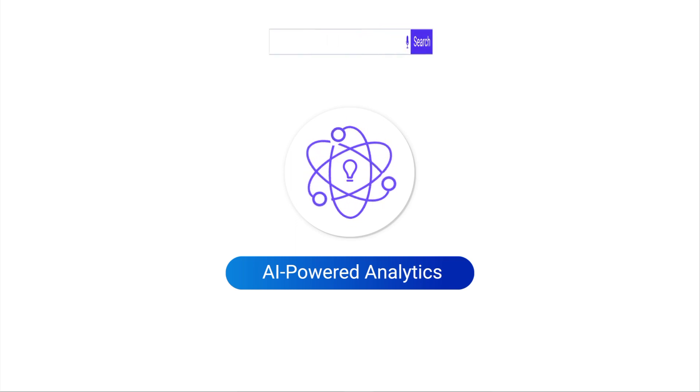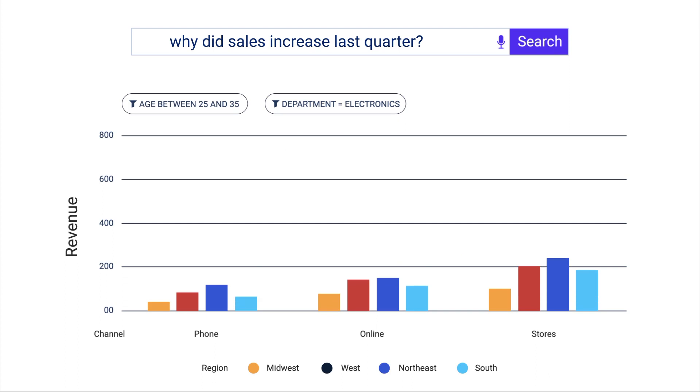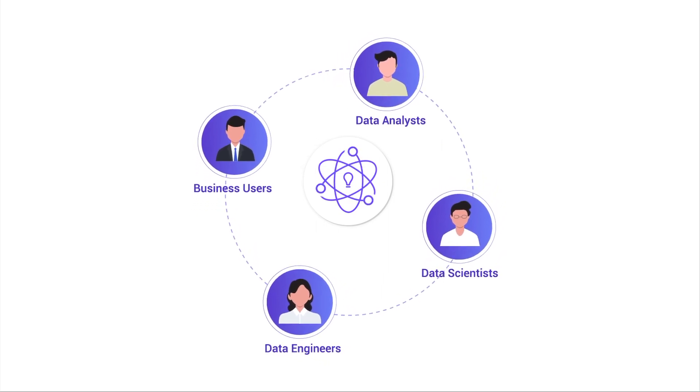What if you could accelerate decision-making with AI-powered analytics, where anyone could ask questions in natural language, instantly discover deep insights from all your data, and collaborate across roles to deliver advanced analysis to the business?